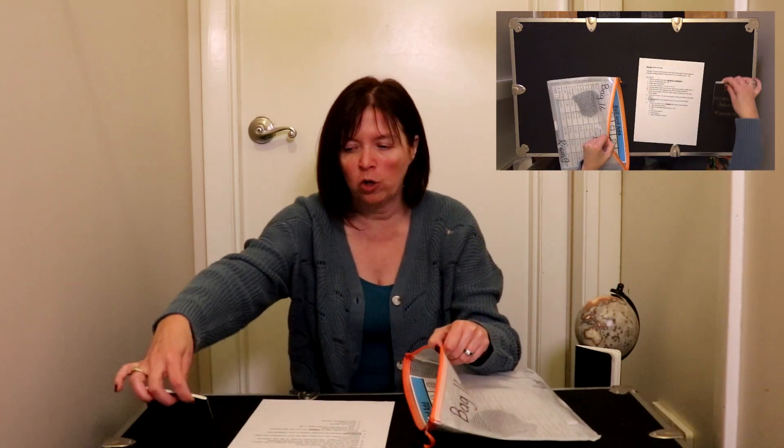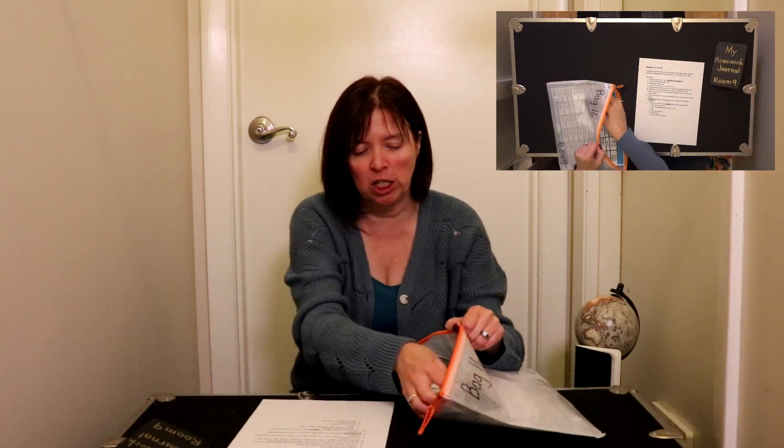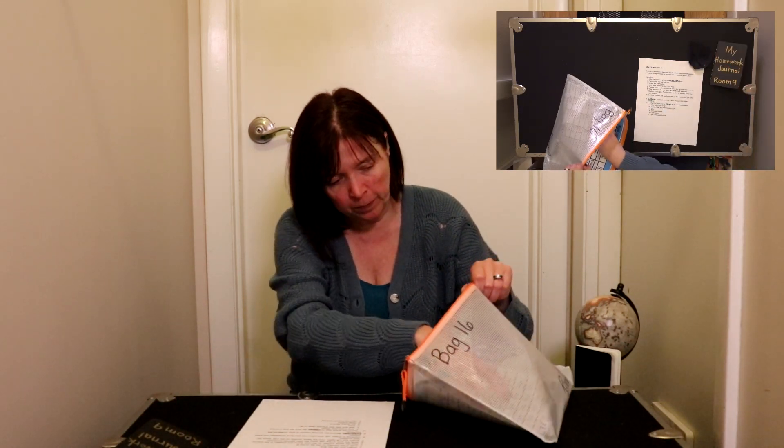We have our instruction sheet, our homework journal — we'll set aside for later — an eraser, a dice, a dry erase marker, and a game mat.